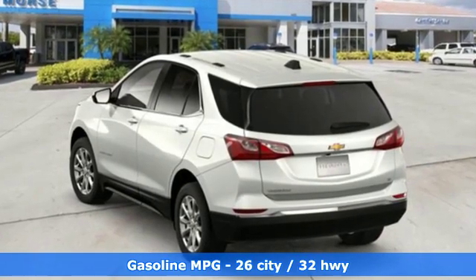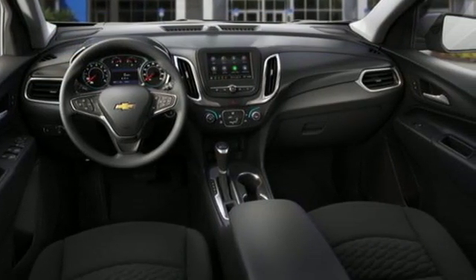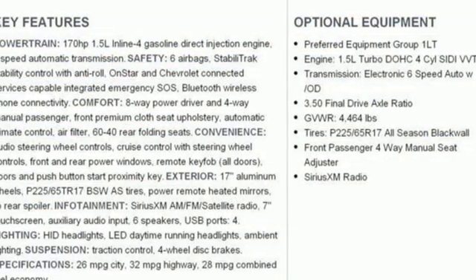And get ready for an impressive combination of features: streaming audio, doors and push button start proximity key, manual tilting steering column, configurable instrument gauges, Wi-Fi hotspot, and manual telescoping steering column.